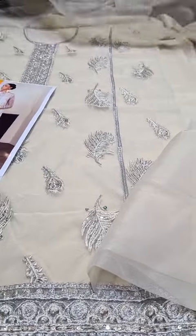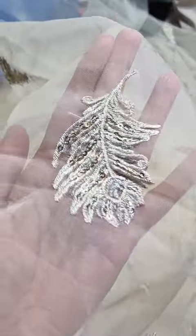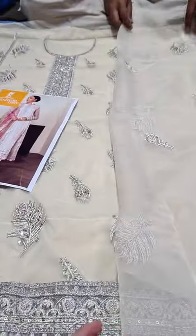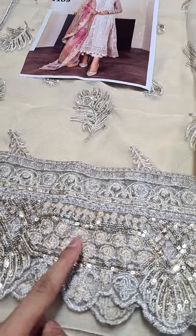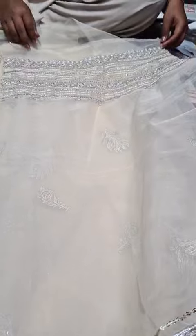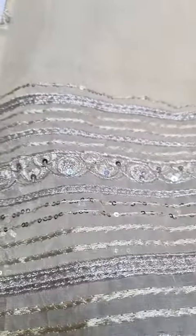We have plain side panels included if you have issues with the width. Then we have the back — organza embroidered back, and embroidered motifs are made in the back. The back border was included in the front and the sleeves as well.